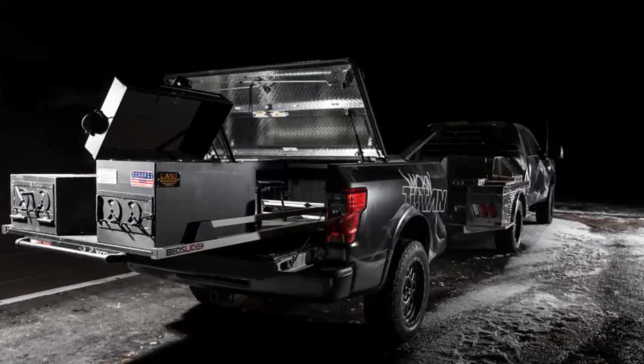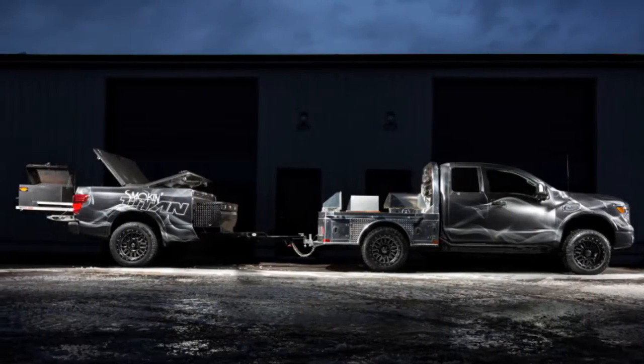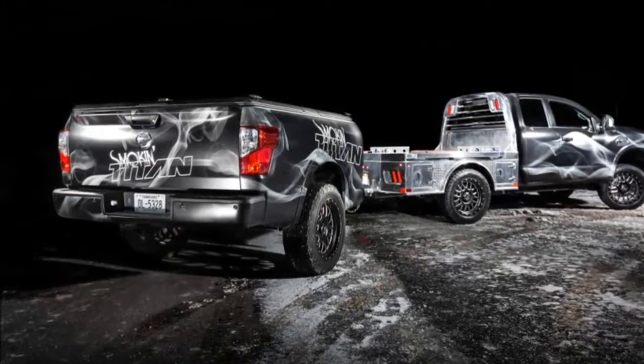On the trailer is a Lange BBQ smoker and char grill. "I totally love this concept vehicle. It is the ideal mix of truck, food, smokin' and family time," says Nissan North America's truck and LCV VP Billy Hayes.